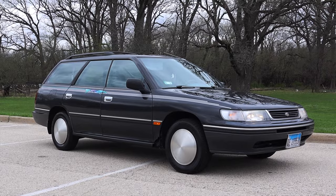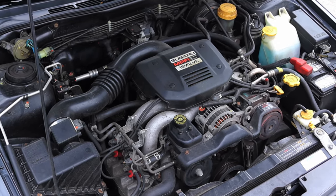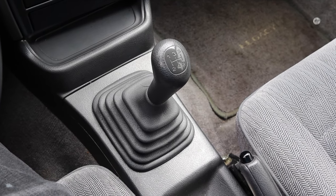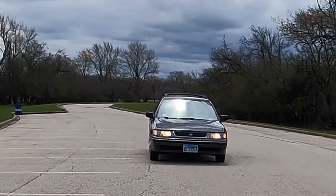My name is Zach and today I am driving a 1993 Subaru Legacy L. Up front is a 2.2 liter flat-4 and down below is a 5-speed manual transmission. I am super excited to be driving this Subaru Legacy for a couple of reasons — first of all, I love manual Subaru wagons, and I think the world agrees with me on that.